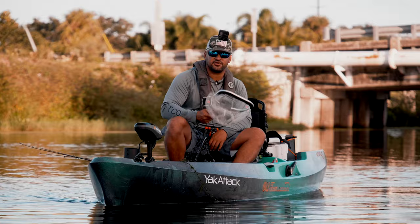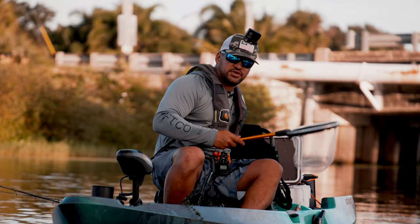Good morning guys, my name is Rob. I'm a guide at Antidote Fishing Charters down in South Florida. Today we are at Lake Ida and we're going to teach you how to catch clownfish from the kayak.